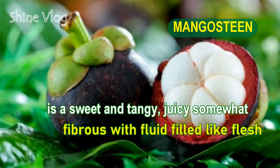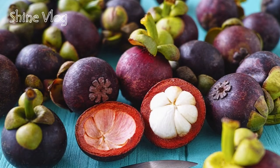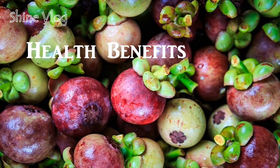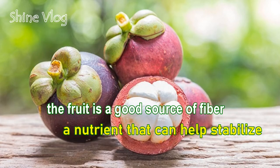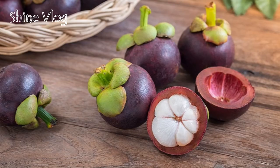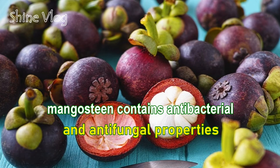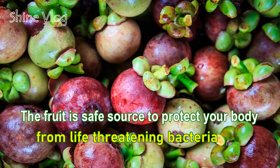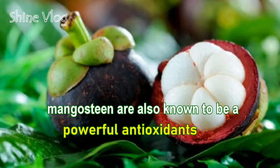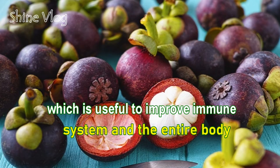Number 12: Mangosteen. Mangosteen is a sweet and tangy, juicy, somehow fibrous fruit with fluid-filled flesh. Health benefits of Mangosteen: 1 — Blood sugar control: The fruit is a good source of fiber, a nutrient that can help stabilize blood sugar and improve diabetes control; 2 — Prevent tuberculosis: Mangosteen contains anti-bacterial and anti-fungal properties; the fruit is a safe source to protect your body from life-threatening bacteria; 3 — Antioxidant properties: Mangosteen is also known to be a powerful antioxidant, useful to improve immune system and the entire body.